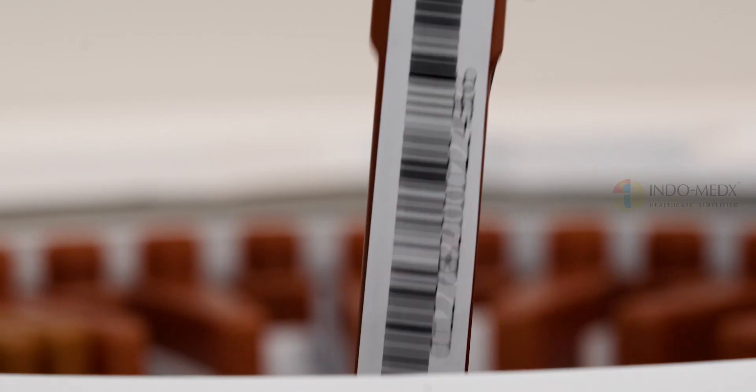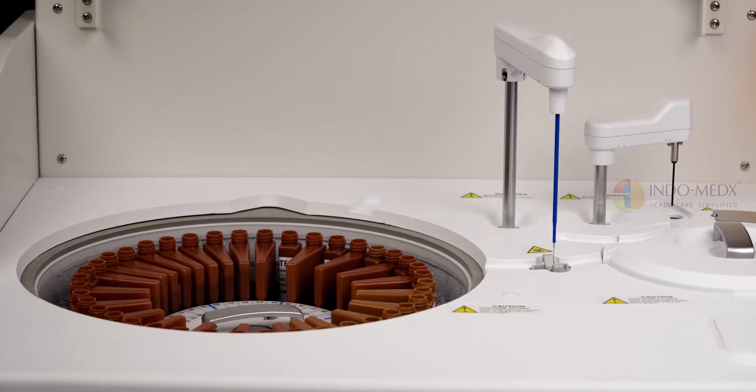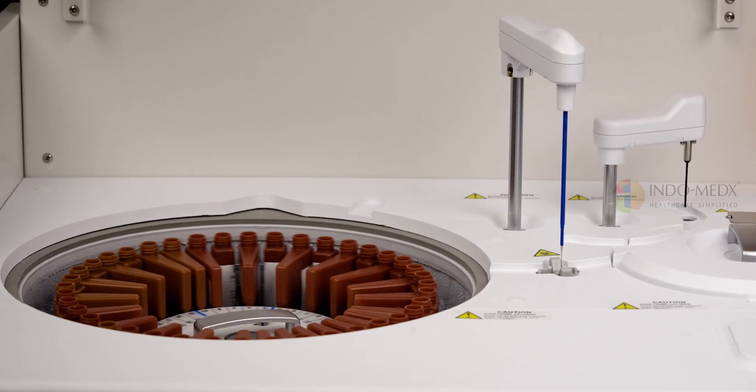The Oricum 120 is engineered to enhance precision and reduce errors by seamlessly working with barcoded reagents, streamlining the workflow, and safeguarding data integrity.